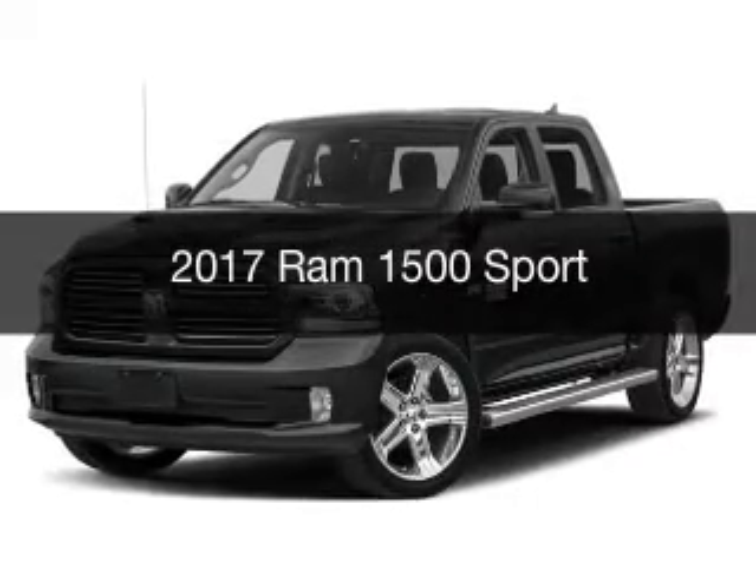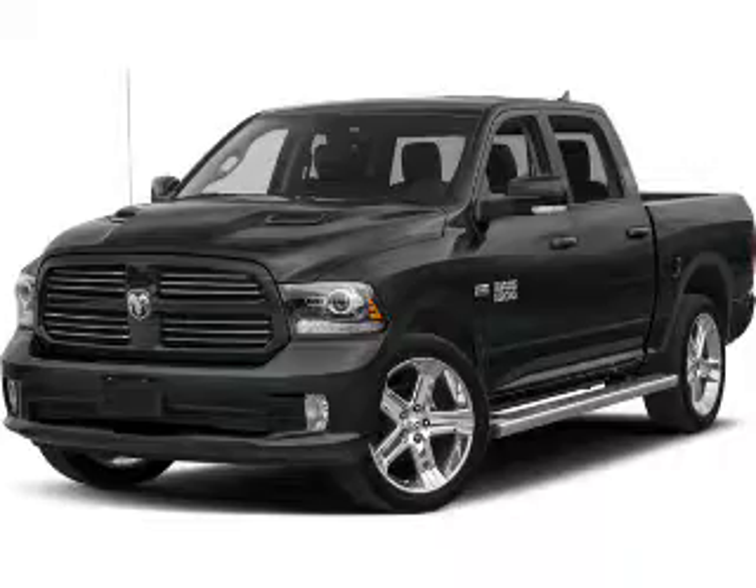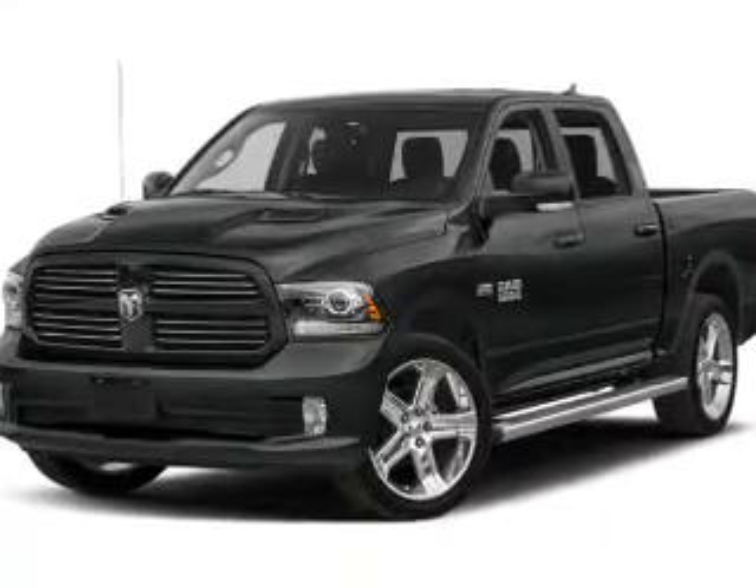This is a new 2017 Ram 1500. It's powered by a four-wheel drive engine and an automatic transmission.